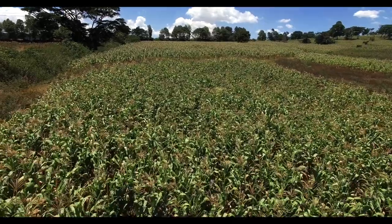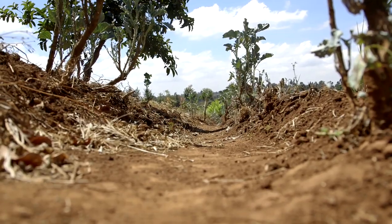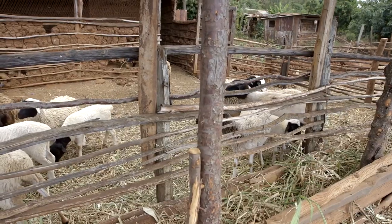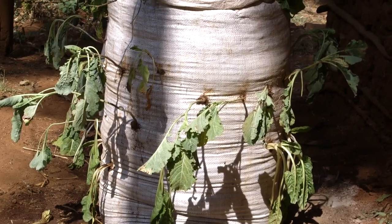Coming up, we'll be discussing green maize, talking about soil erosion, thinking in a new way about farm insurance, and we'll be making a kitchen garden out of an old bag.